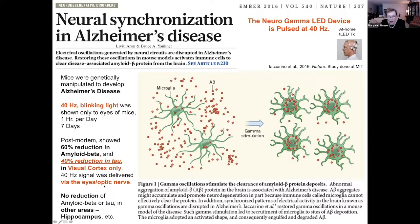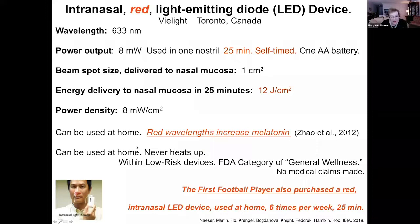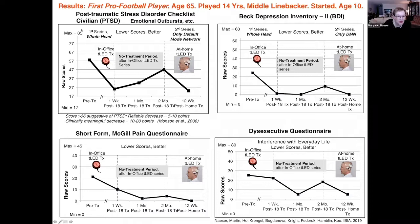The MIT study found a 60% reduction in amyloid beta and 40% reduction in tau in the visual cortex. Of course, the light could only be shown to the eyes of the mouse — they didn't use red or near-infrared light. The football player also wanted to use red wavelengths and he got an intranasal device, which is red, because red wavelengths have been observed to increase melatonin.